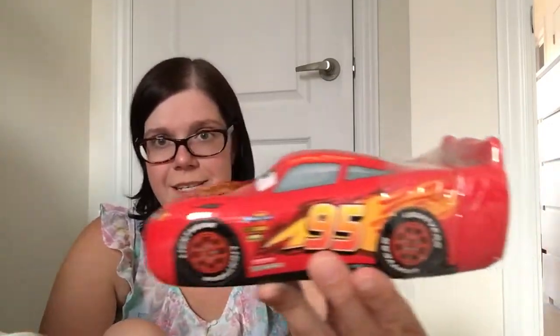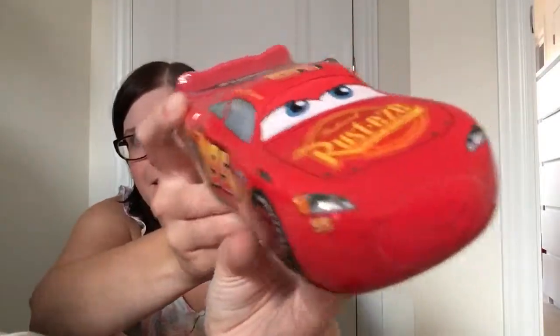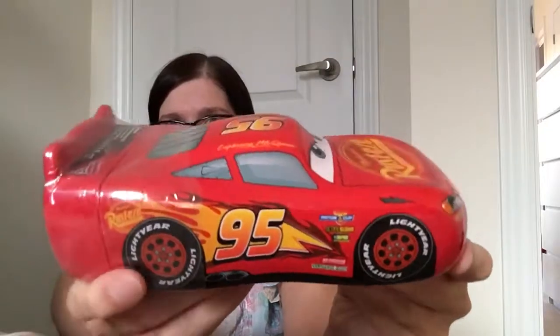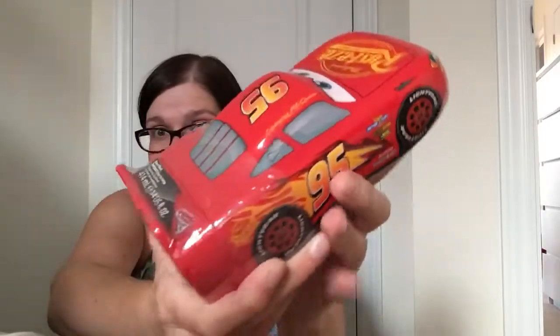Another licensed find I got was — look at that — an entire Lightning McQueen with all his body art and everything. I was shocked to find out that it is a body wash!